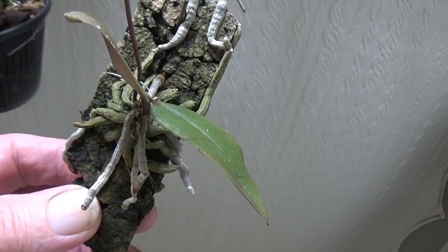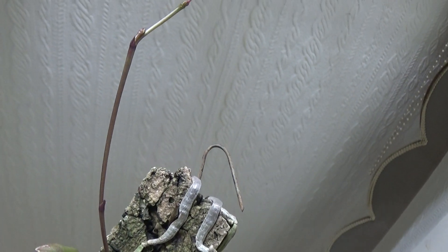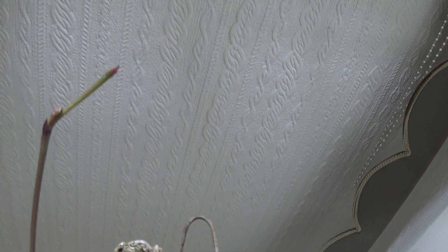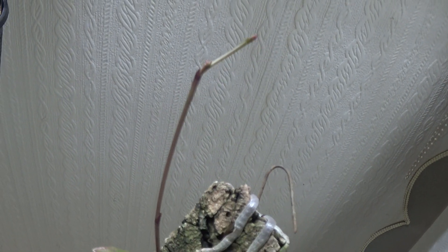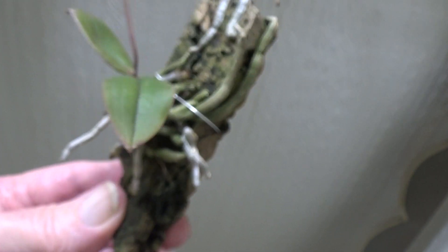Here's another little one in spike — a Phalaenopsis loya — and the spike is getting longer and longer. It looks like it's just forming a bloom on top now, so we'll have a look at that once it blooms.